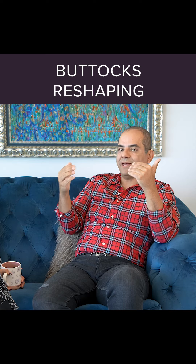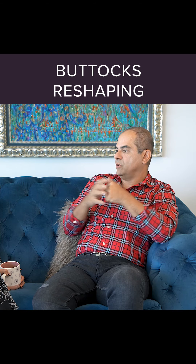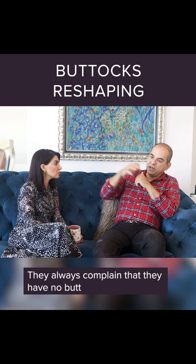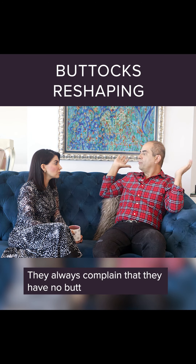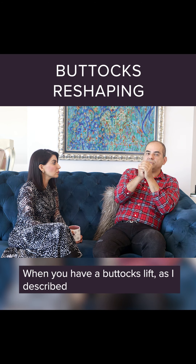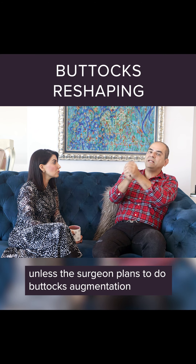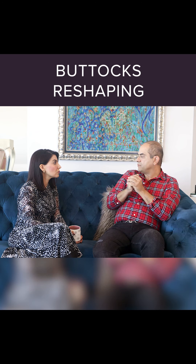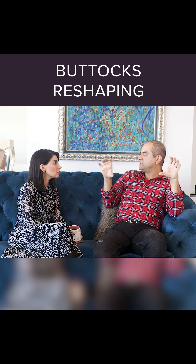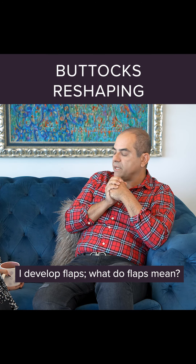Most buttock lifts can reduce your butt. People who come back for revision after a body lift elsewhere always complain that they have no butt — that the surgeon lifted their butt away. When you have a buttock lift as described, you get a buttock reduction with it, unless the surgeon plans to do buttock augmentation. So a lot of times I do a lift and use that chunk of fat that is usually removed — I develop flaps.